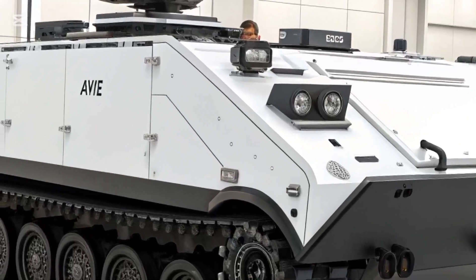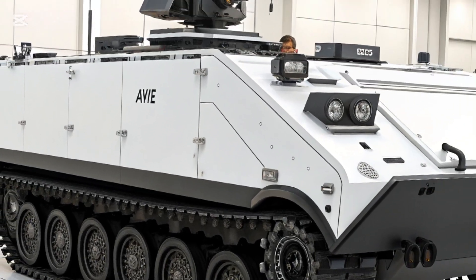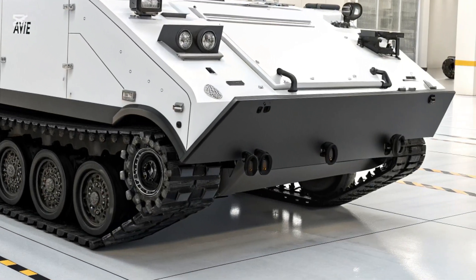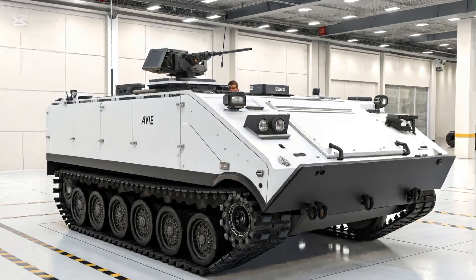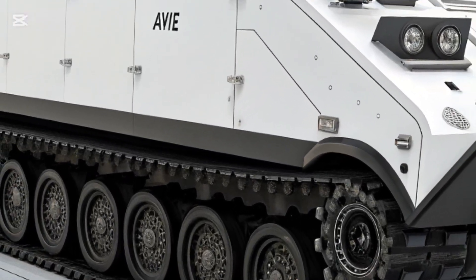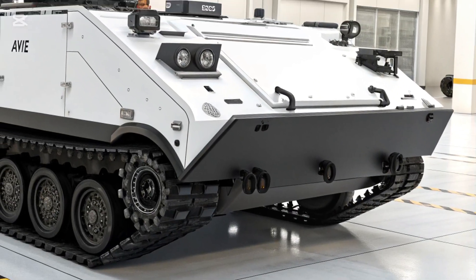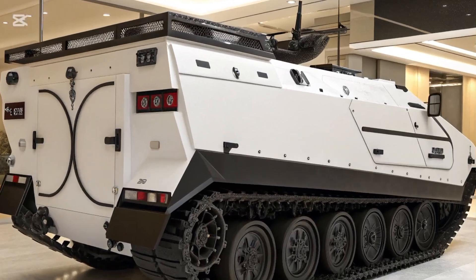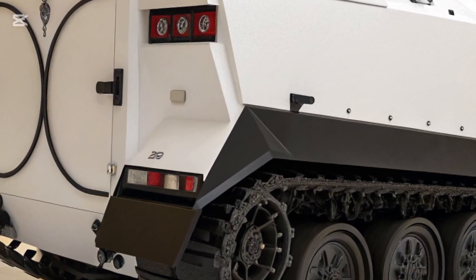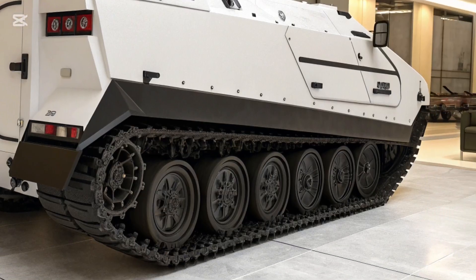Another critical aspect of the M113's continued relevance is its role in urban warfare and peacekeeping missions. Its compact size and maneuverability allow it to navigate narrow streets and congested areas where larger vehicles may struggle. With the addition of non-lethal weapon systems and crowd control adaptations, the 2026 M113 proves useful not only in combat but also in humanitarian and stability operations.